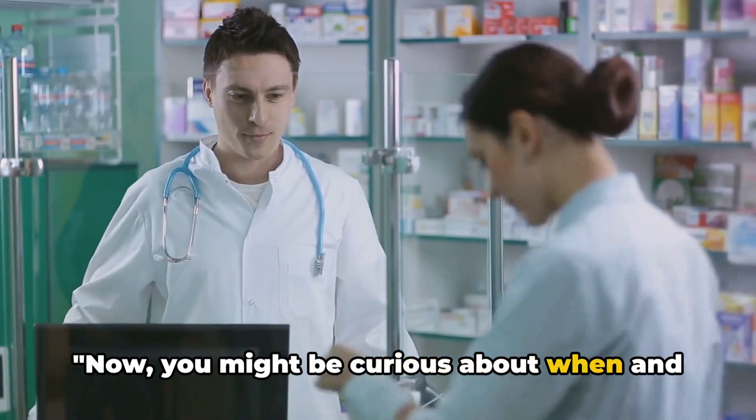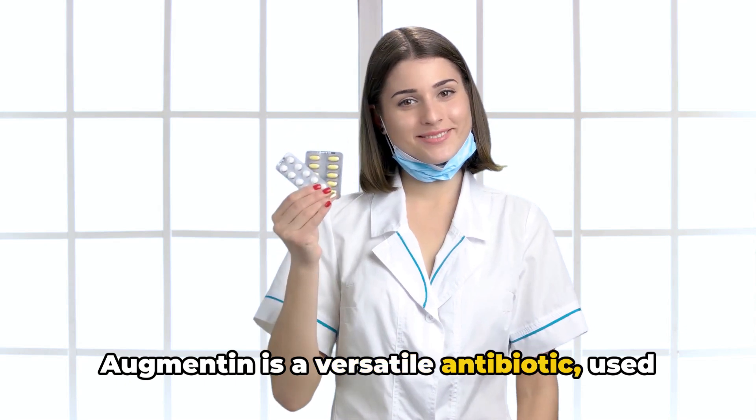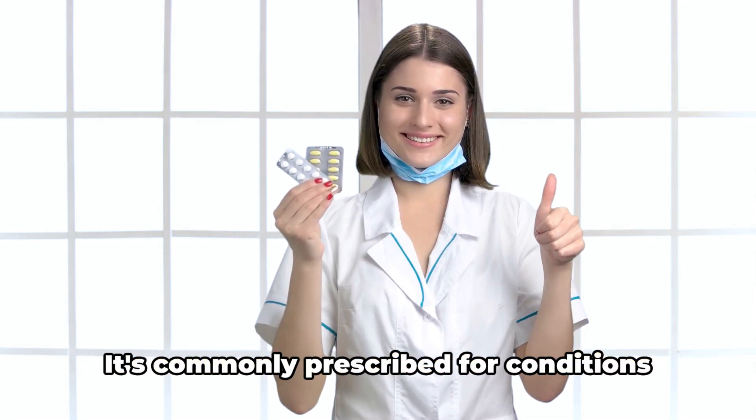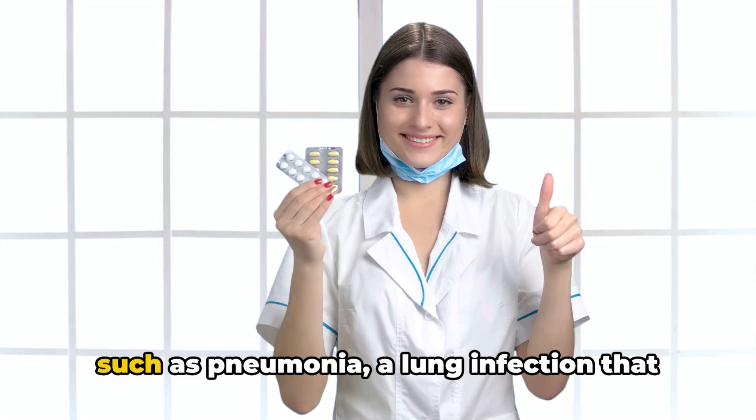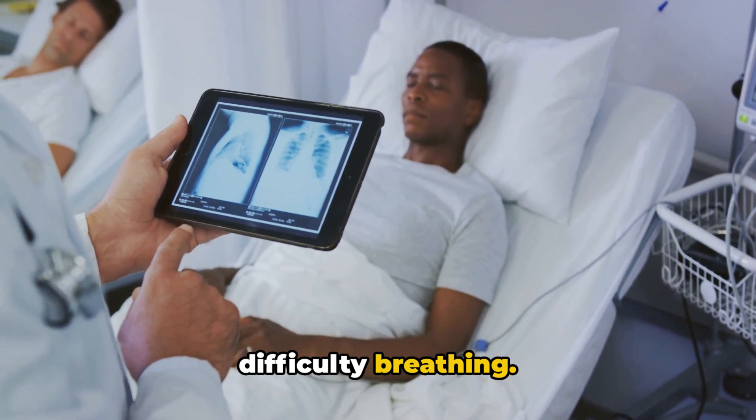Now, you might be curious about when and how to use Augmentin. Augmentin is a versatile antibiotic used in the treatment of a variety of bacterial infections. It's commonly prescribed for conditions such as pneumonia, a lung infection that can cause coughing, chest pain, and difficulty breathing.